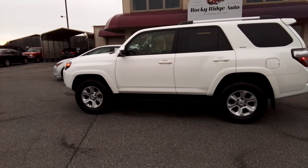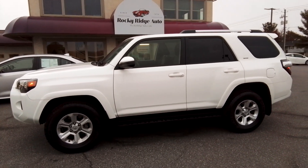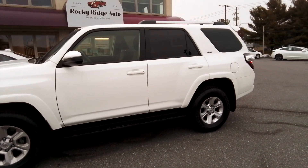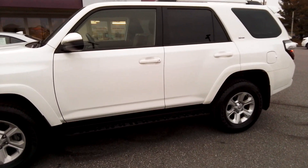Hello, thanks for checking us out today at Rocky Ridge Auto. Today I've got the privilege of showing you our 2023 Toyota 4Runner. It's the SR5 V6 4x4.